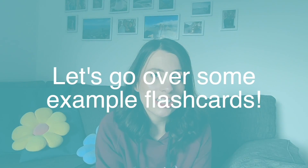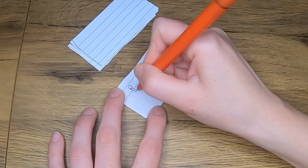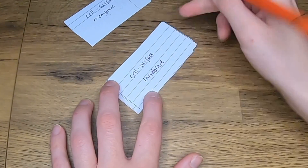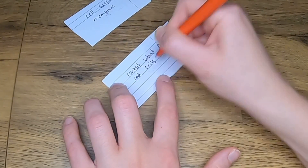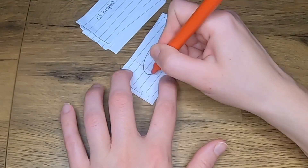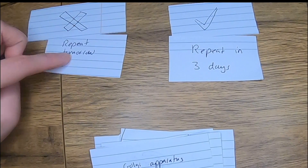What I find works really well with the cells topic is to create flashcards where you have the organelle structure on one side and a diagram of what the organelle looks like on the other side, because one of the common questions is identifying organelles on images such as micrographs. I'd also have a second flashcard for each organelle in which you describe the structure or the function. In terms of how best to use them, I use something called the Leitner system, where you go through your cards and separate them into ones you got correct and ones you didn't. The ones you didn't, you repeat more often — for example the next day — and the others you repeat three days later.